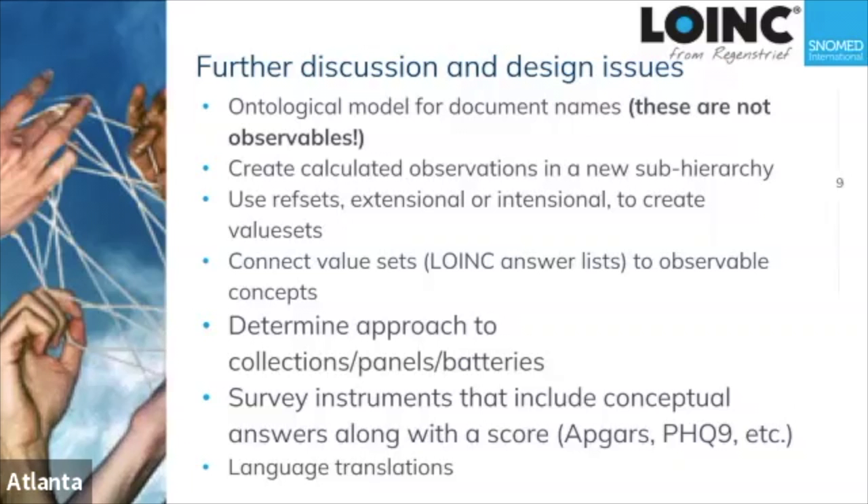We decided to use ref sets — both extensionally and intentionally defined ref sets — as the way to represent value sets, or answer lists as they're called in LOINC. We still need to finalize a strategy for connecting the value sets to the observable.